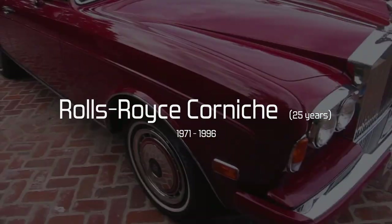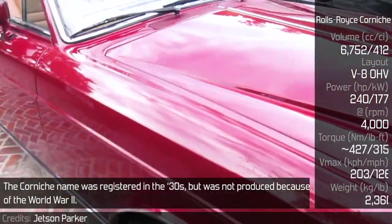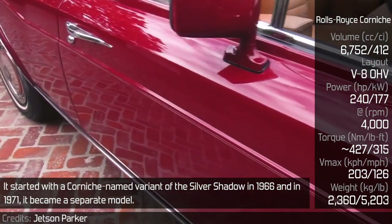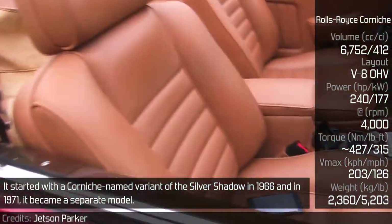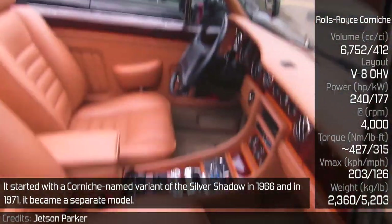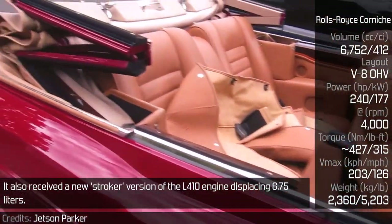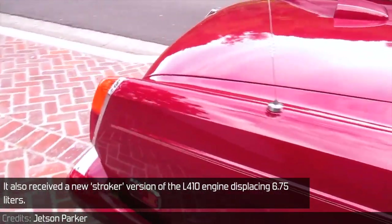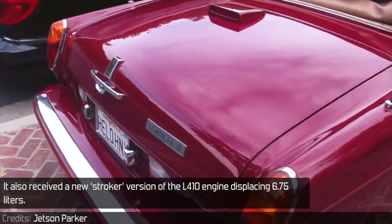Rolls-Royce Corniche. The Corniche name was registered in the 30s, but was not produced because of World War II. It started with a Corniche-named variant of the Silver Shadow in 1966, and in 1971 it became a separate model. It also received a new stroke version of the L410 engine, displacing 6.75 liters.